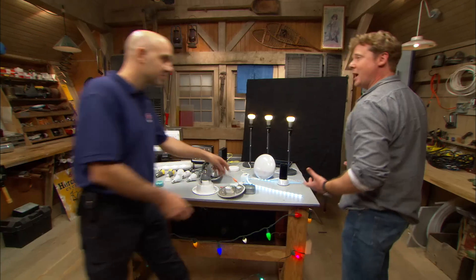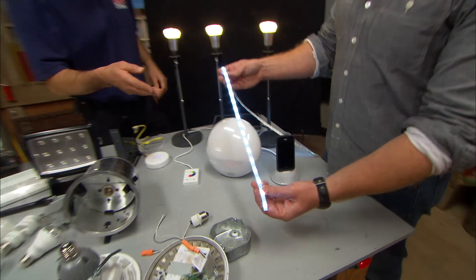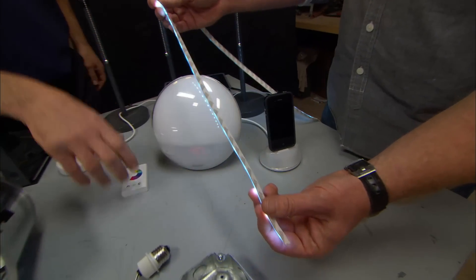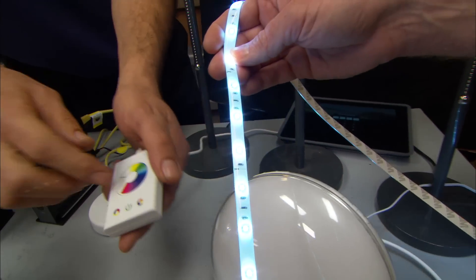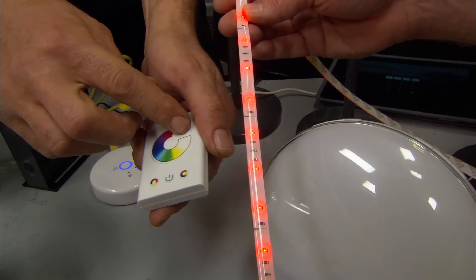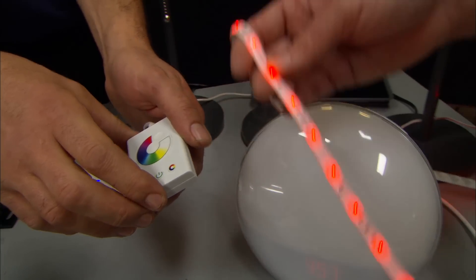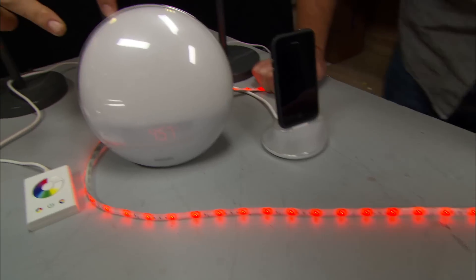LEDs also give us a lot of control, including control over color. This is an LED strip with diodes built in and tape on the back so it can be stuck to the inside of a cabinet. We can also change the color — look at that! I have no idea why I want red lights, but it's cool just the same.